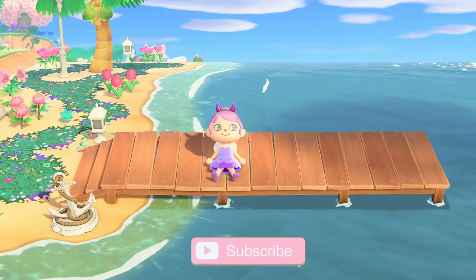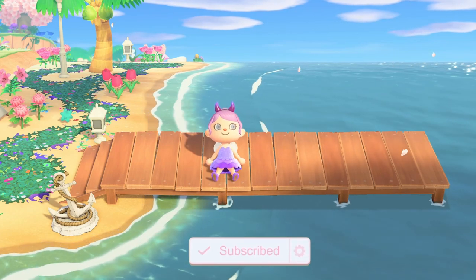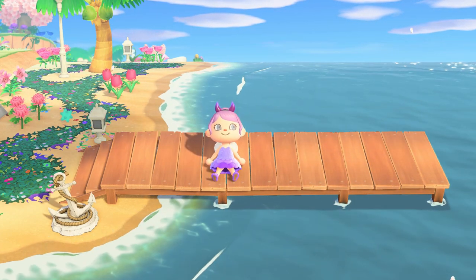Hi friends and welcome! Today I'll be decorating my pier in five different ways. I hope some of you find this video helpful and it gives you some inspo for your island. Now let's get into this video.